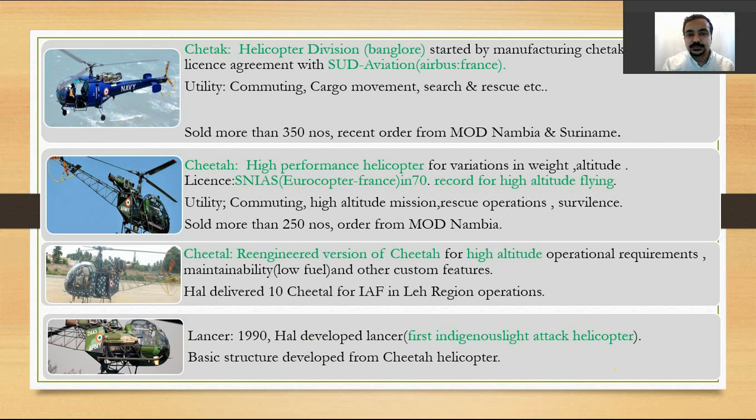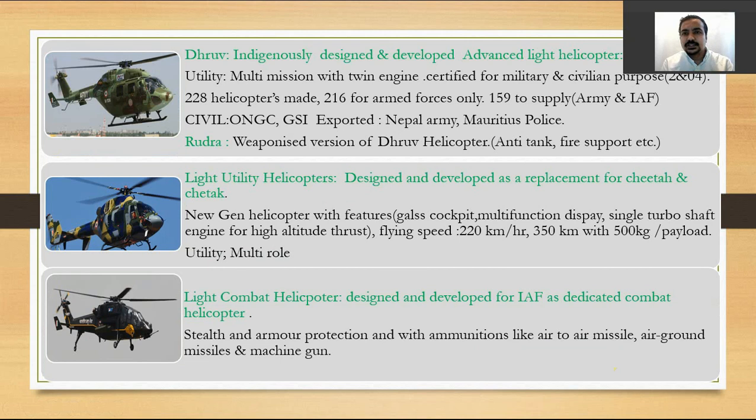There are three indigenously designed and developed helicopters by HAL. The first is the Dhruv, a multi-mission twin-engine helicopter certified for military and civilian purposes, in production since 2004. Around 228 helicopters have been made, with 206 for the armed forces. There are still 159 orders to be supplied to the Army and Indian Air Force. It is also used for civilian purposes by ONGC and GSI, and has been exported to the Nepal Army and Mauritius Police.